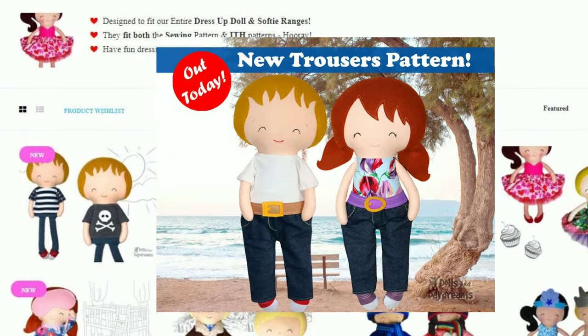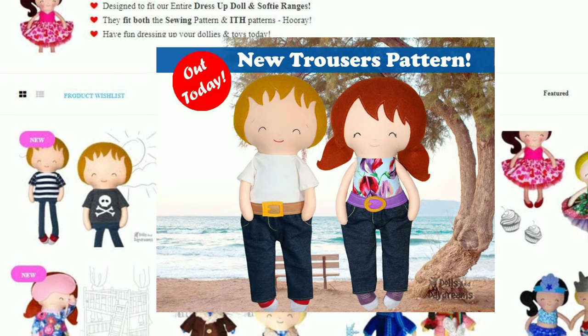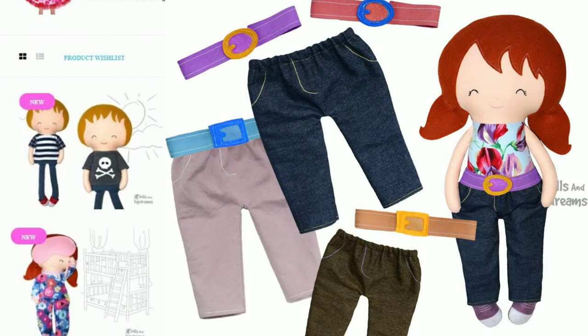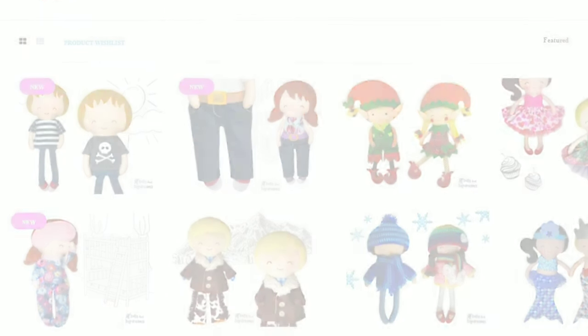So we decided to add some more trousers. These are a fun little pair that you can make into slacks or jeans and they work wonderfully with softies and dollies.